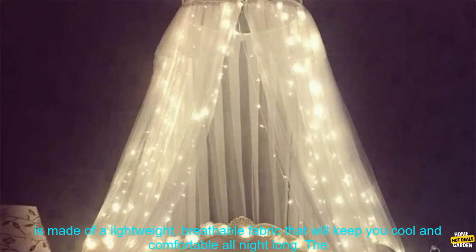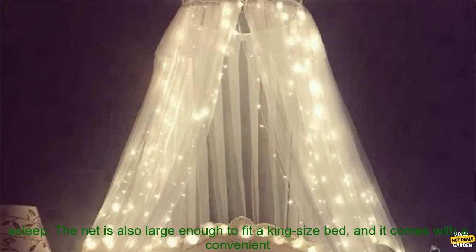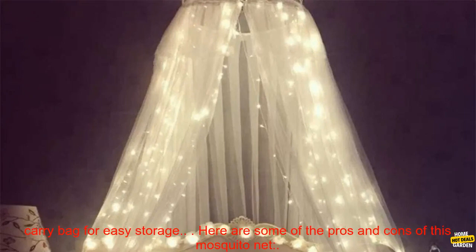This mosquito net is made of a lightweight, breathable fabric that will keep you cool and comfortable all night long. The 100 LED lights are battery operated and provide a soft ambient glow that can help you relax and fall asleep. The net is also large enough to fit a king size bed and it comes with a convenient carry bag for easy storage.